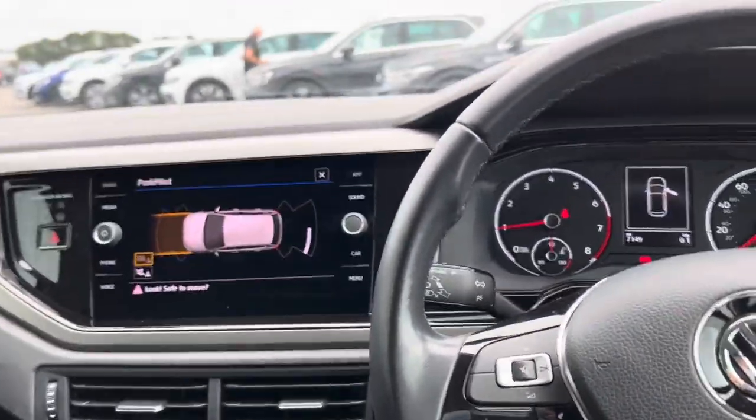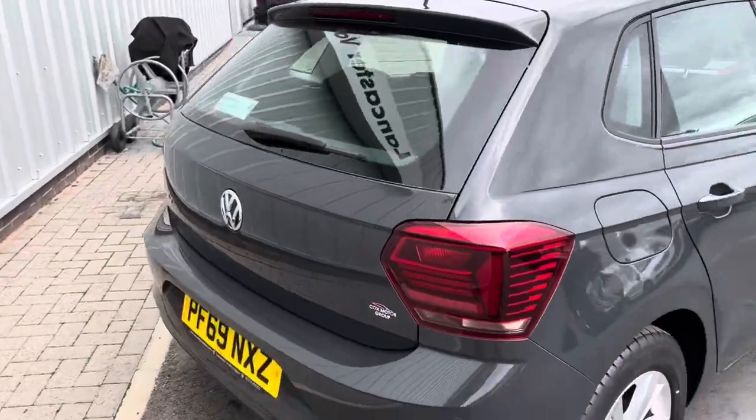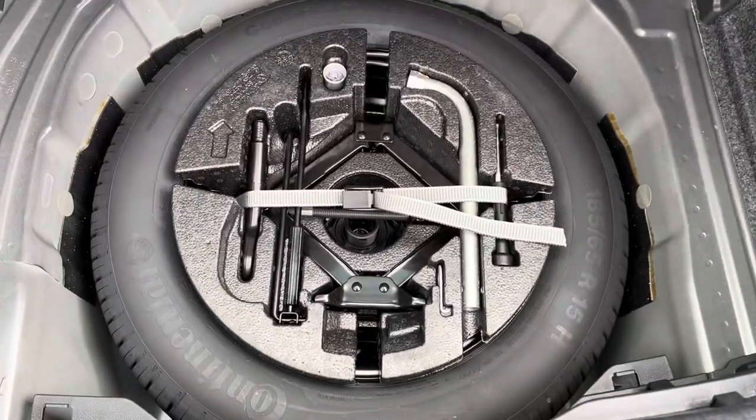You're covered with our approved used warranty, which means you get two years roadside assistance, two years warranty, a full 142-point check, five days free driveway insurance, and much more. It's got a great spare wheel as you can see — never been used.